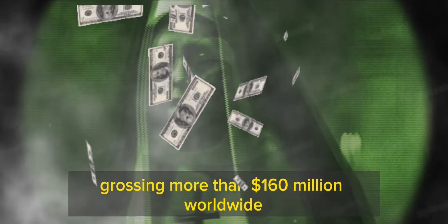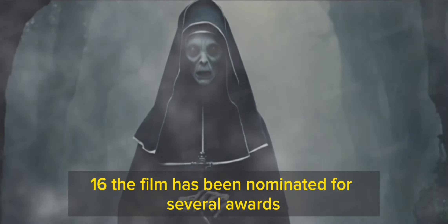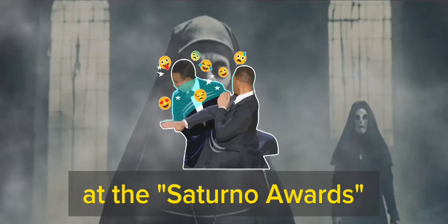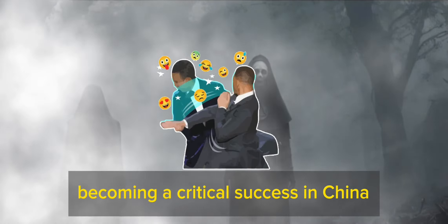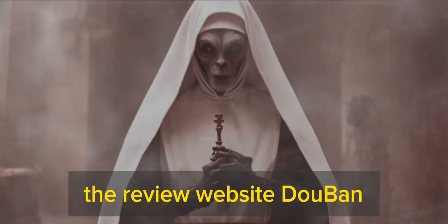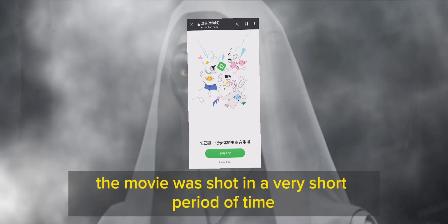The film was a box office success, grossing more than $160 million worldwide. The film has been nominated for several awards, including Best Horror Film at the Saturn Awards. It also became a critical success in China, receiving a rating of 7.9 on the review website Douban.